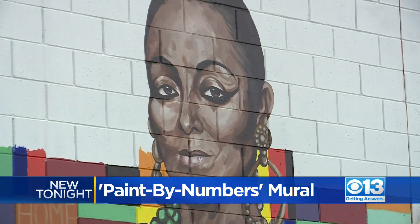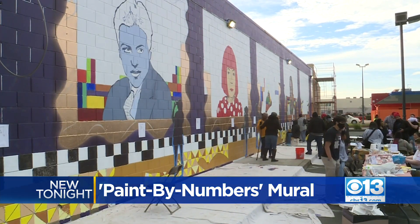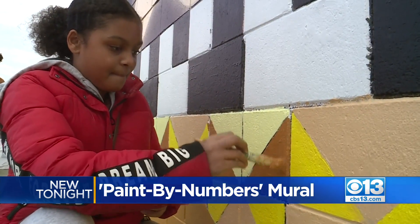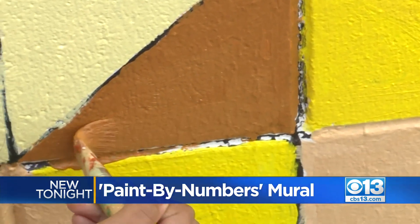A 20-foot tall painting shows several multicultural historical figures and was designed by professional artists who mapped out the mural in a paint-by-numbers layout. All people had to do was grab a brush and donate a little bit of time.